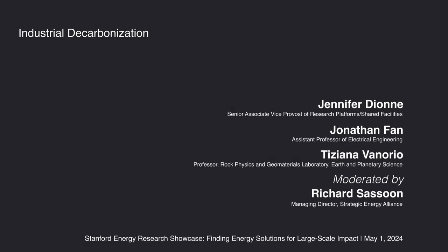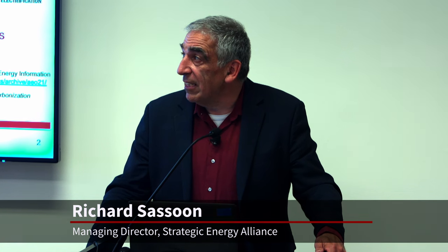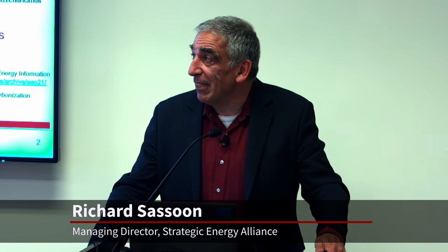Stanford University. Industrial decarbonization. If we look at the greenhouse gas emissions from the U.S., you'll see in that pie chart on the left that industry contributes about 30% of greenhouse gas emissions. We all think about transportation and vehicles, and we think about buildings and so on. But actually, industry is a big contributor.